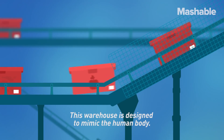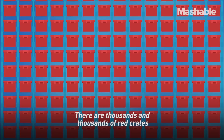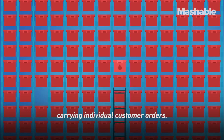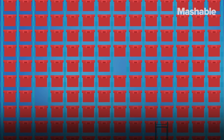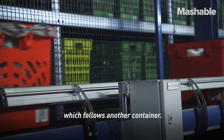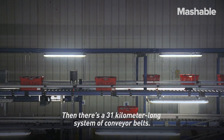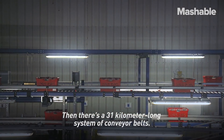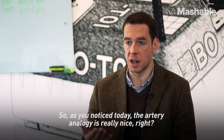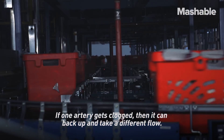This warehouse is designed to mimic the human body. There are thousands and thousands of red crates carrying individual customer orders. One container follows another container which follows another container — they're like the red blood cells. Then there's a 31-kilometer-long system of conveyor belts, and they're inherently sequential. The artery analogy is really nice: if one artery gets clogged, it can back up and take a different flow.